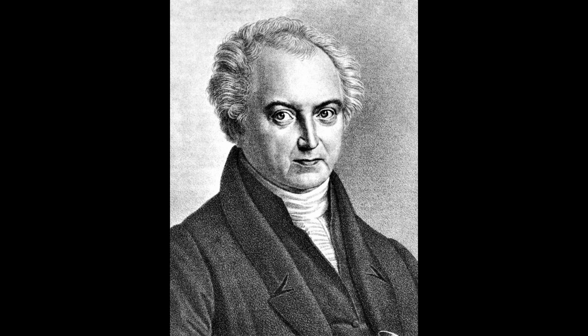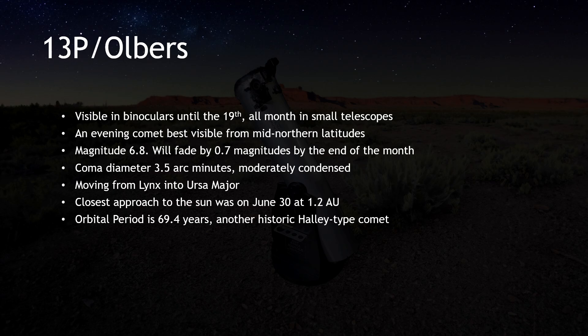Heinrich Wilhelm Matthäus Olbers discovered this comet on the 6th of March, 1815. He described the view in his Comet Seeker Telescope as small, with a barely defined nucleus and a very pale transparent coma. His telescope was a small refractor with a wide field, providing a view not unlike that of backyard telescopes today.